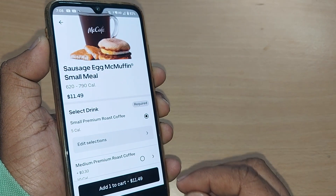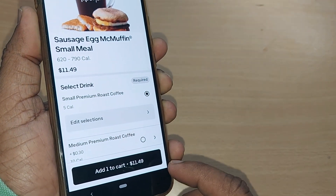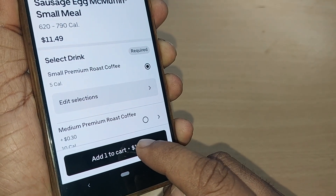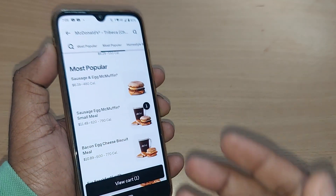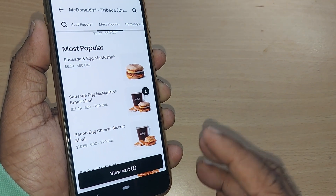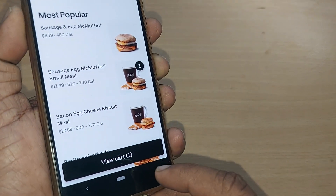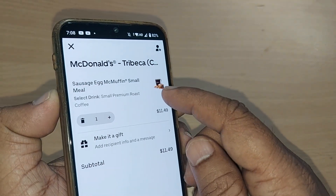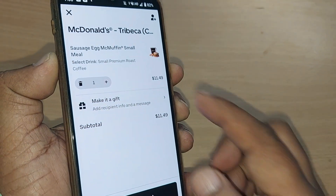After that, just go to Done. Everything you are interested in from this particular restaurant will be added to your cart, which will be shown down below. Just tap the cart — it will show you whatever you have added as part of your order.